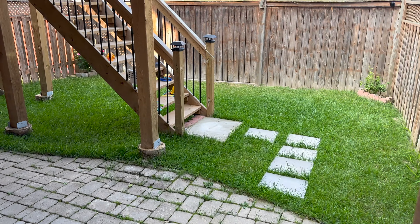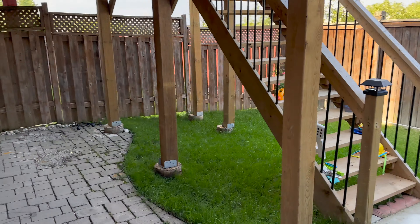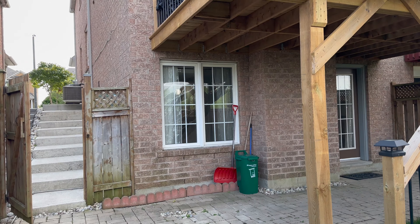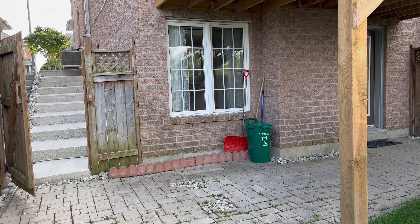Before we move ahead, I would like to clarify something. Basements are of two types here in Canada. One is a normal basement and another is a walkout basement. A normal basement is when the basement is below ground — four feet, five feet — depending on the type of construction, that is classified as a normal basement.